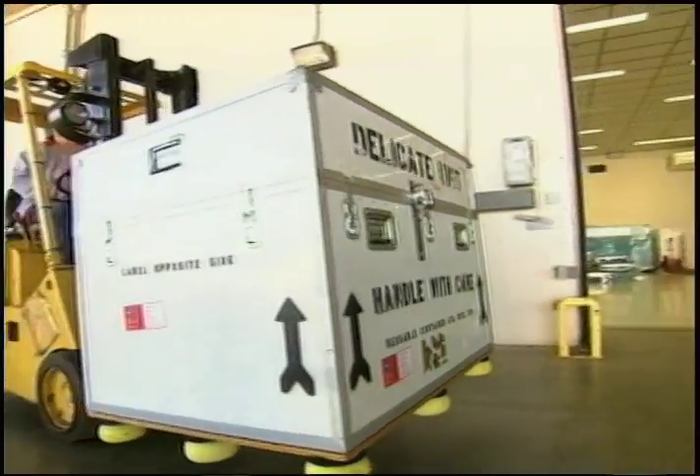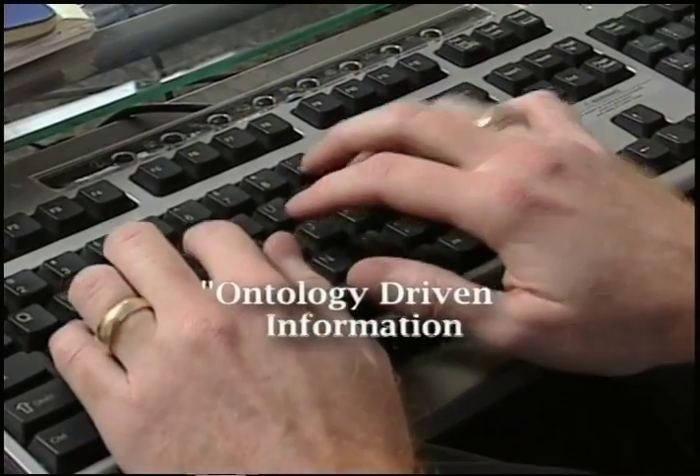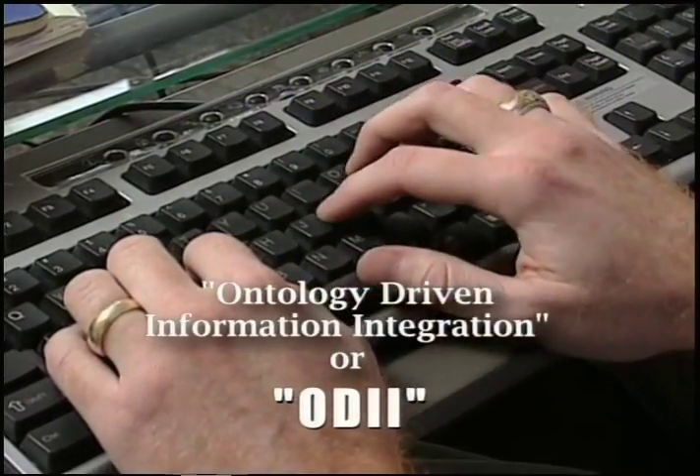Since NASA's planning also requires information and knowledge from a wide variety of sources, KBSI developed the Ontology Driven Information Integration, or ODII, under another SBIR award from Johnson.